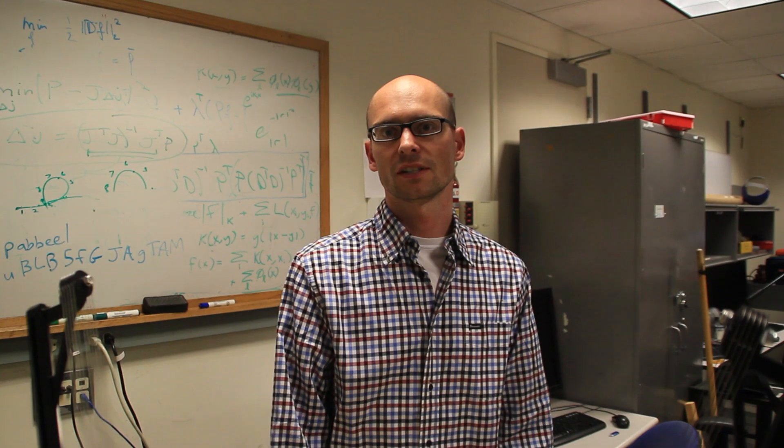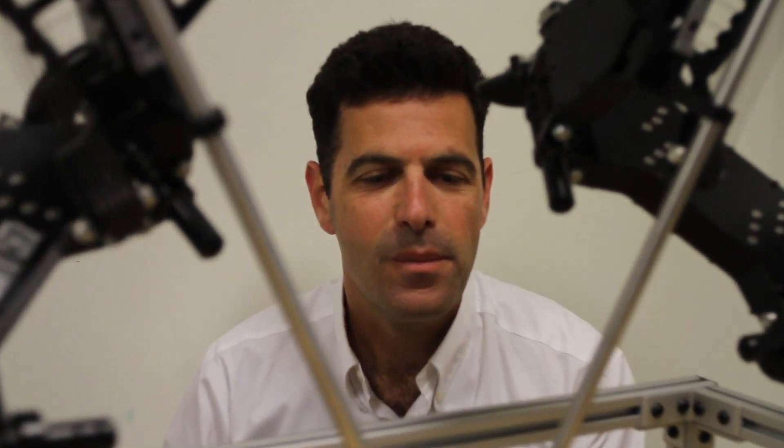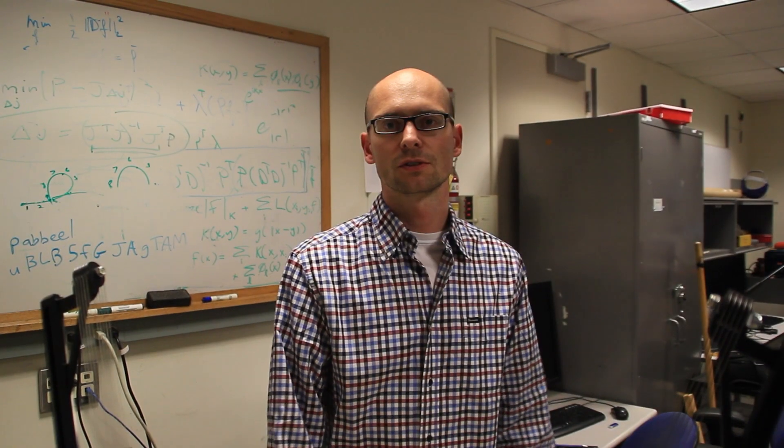Our team consists of two professors at UC Berkeley — Ken Goldberg and myself, Peter Abbeel — and then Jacob Rosen at UC Santa Cruz, and Dr. Doug Boyd at UC Davis. We also have quite a few students involved. Two of them are here, the two Berkeley students, Animesh Kark and John Schulman.